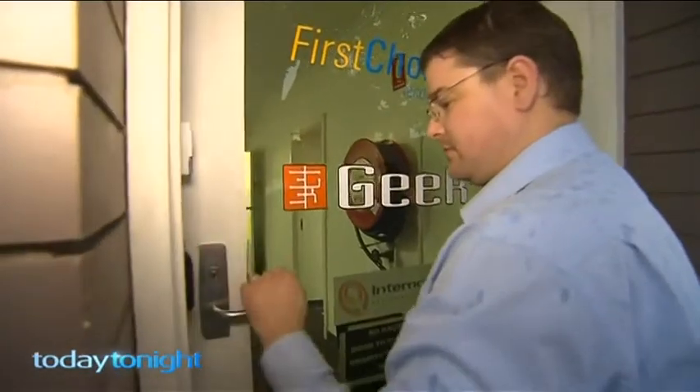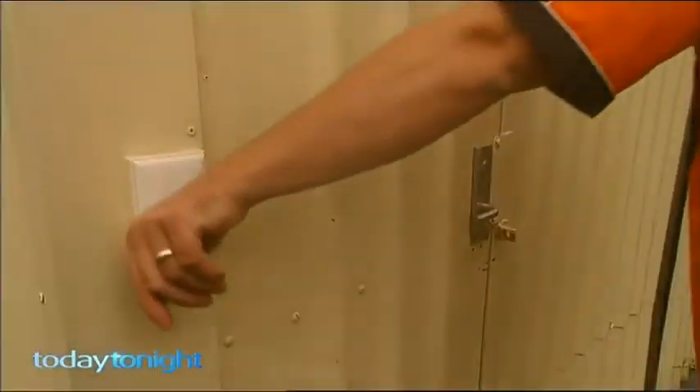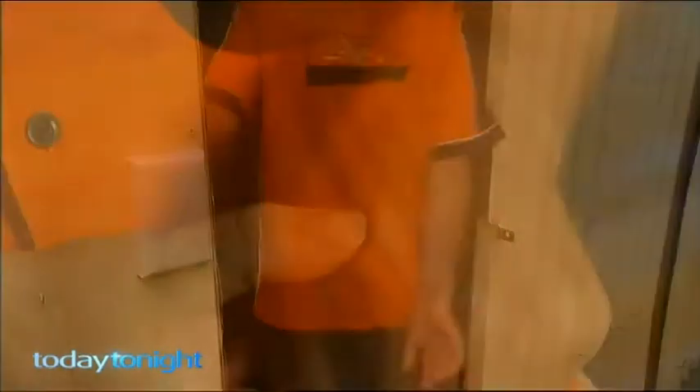IT expert Andrew Huxtable from Geek even has a micro-sized RFID chip built into him. He uses it for various access around his house and the office. It works all the time — it's now become part of his life, and he doesn't even think about it.